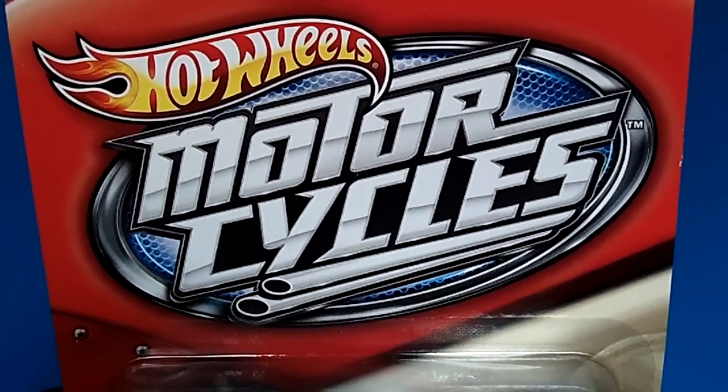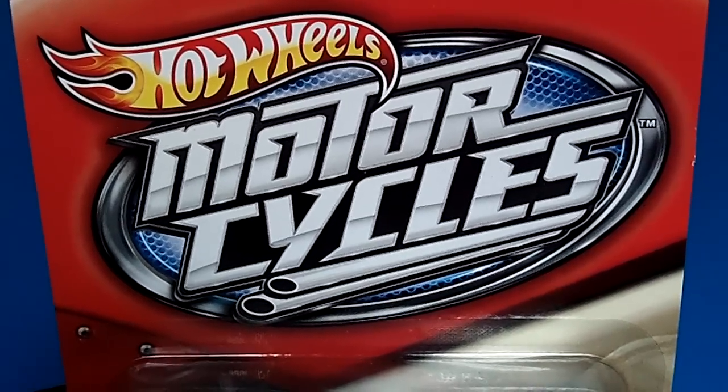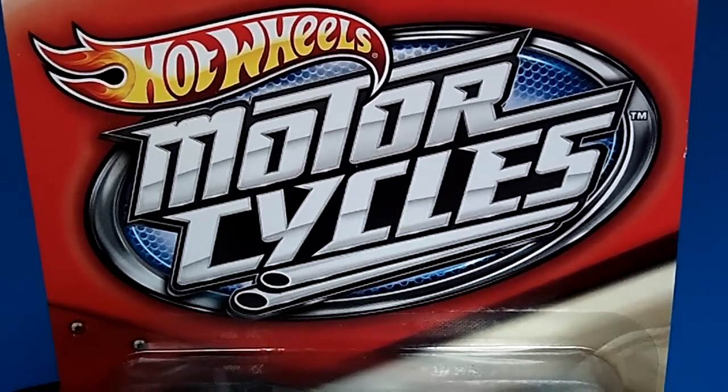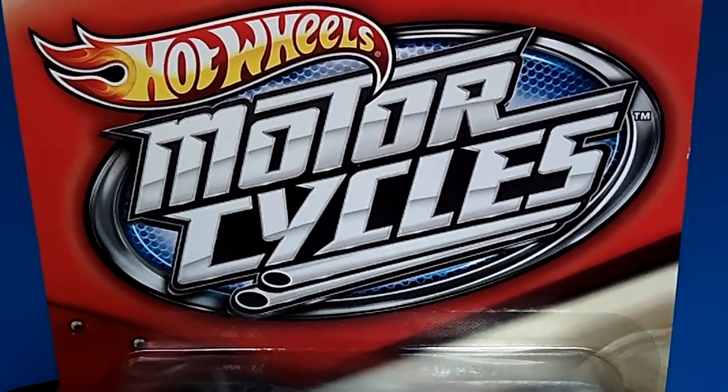Hello, Hot Wheels fans, Matchbox fans, Johnny Lightning fans, Diecast fans of all ages, it's your girl PJ, and I would like to welcome you all to my channel, Fats Toys.